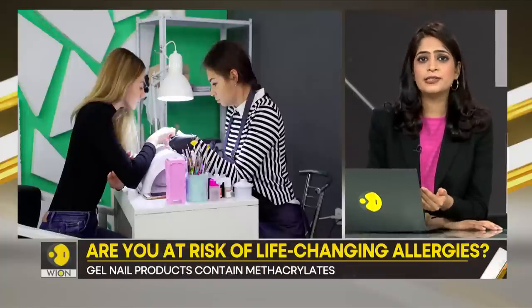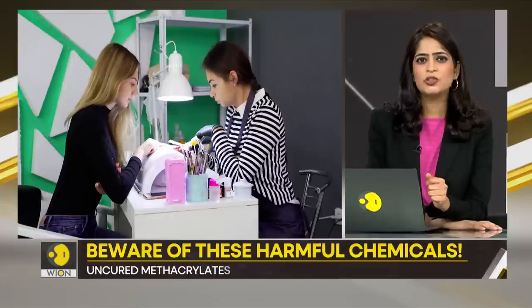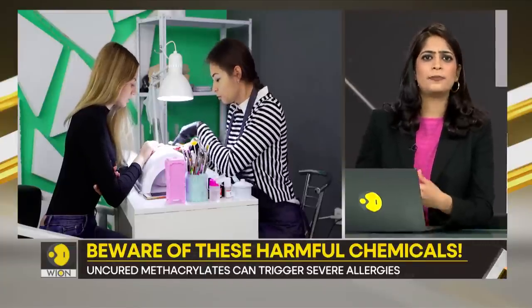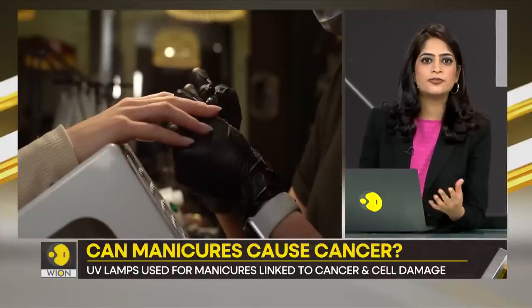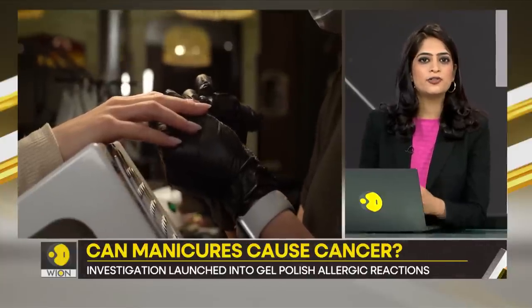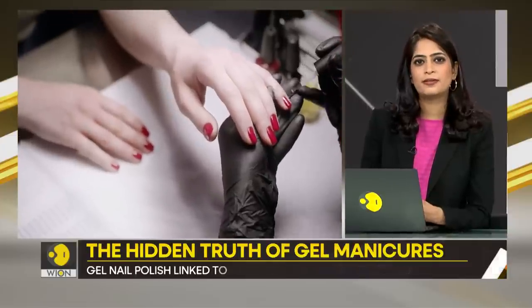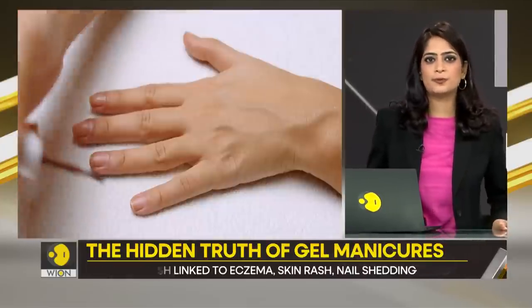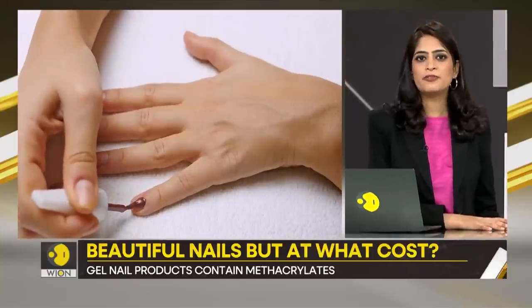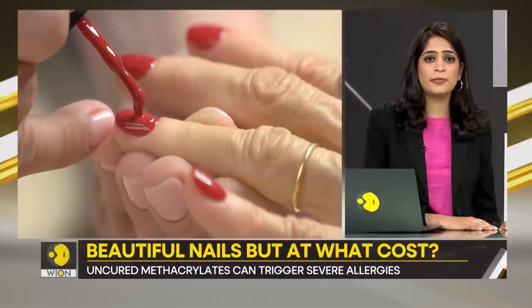The danger further increases if you frequent a dodgy nail bar. You might find a salon that offers gel manicures at half the price of a luxury one, but these professionals might be mixing and matching different gel products, sourcing budget tubes, or not using the right kind of lamp. Budget copycats are produced as cheaply as possible — sure, they can help you save a few bucks, but they might be loaded with harmful chemicals.